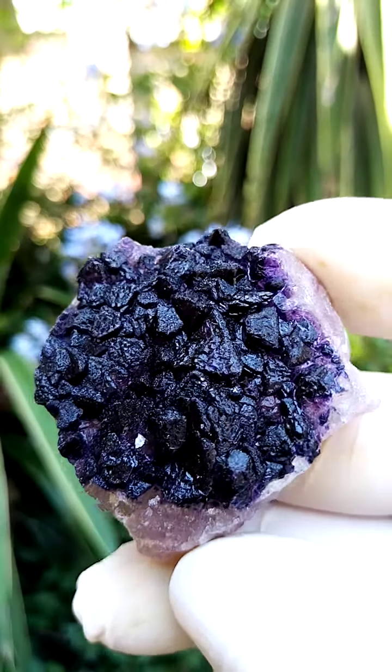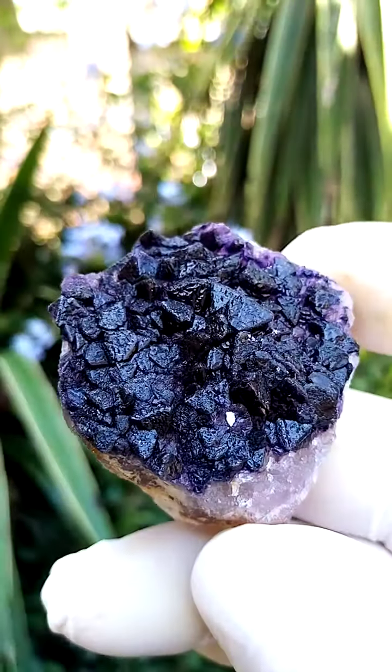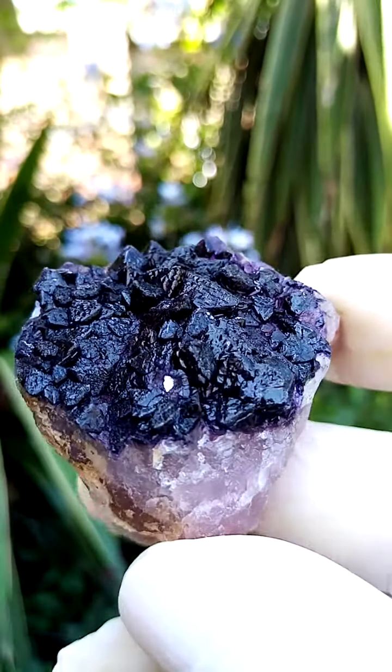The underlying form of the fluorites appears almost pyramidal, very similar to what one may expect from Riemfosmark. So chances are that these hail from Riemfosmark.